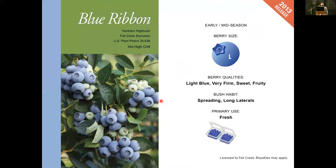Moving along — Blue Ribbon. This is our early mid-season variety, falling right between Duke and Draper. We find it has a large berry size, a beautiful light blue color, it's very firm, and it has a fabulous flavor — the flavor really catches your eye. The bush itself is spreading with long laterals; it definitely needs some trellis. This is primarily for the fresh market.